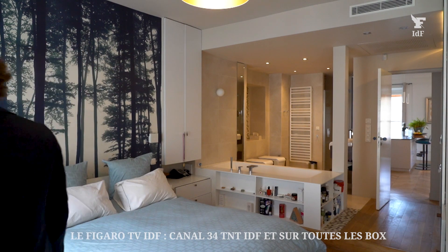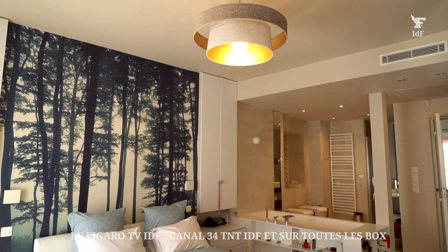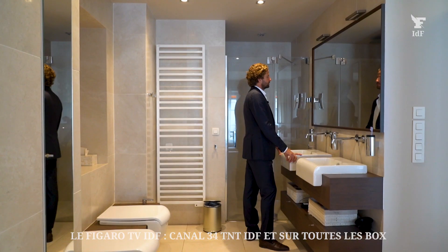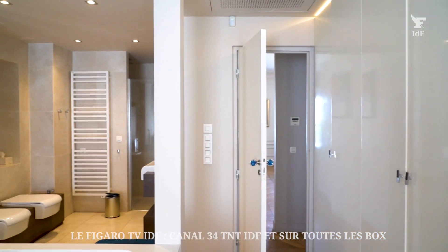We feel that there is a lot of work in the realisation of the floor plan: the circulation is fluid, the day and night zones are well compartmented, and all the rooms are absolutely calm. The owners sleep with the windows open, which is a real luxury when you live in Paris.